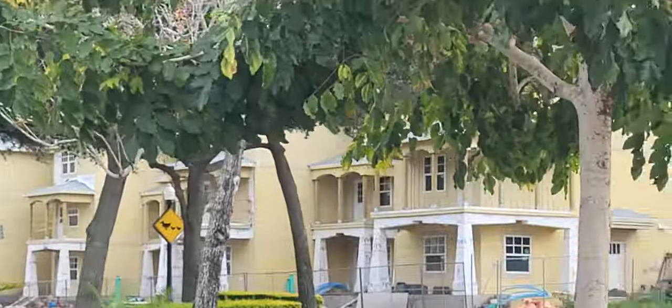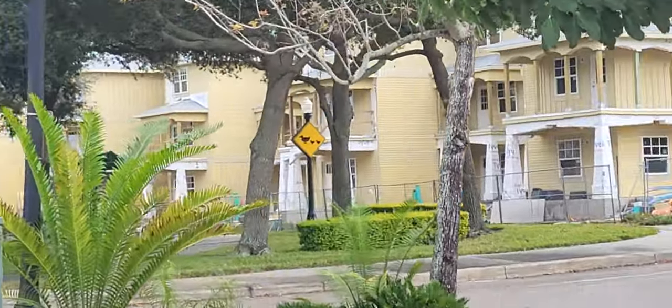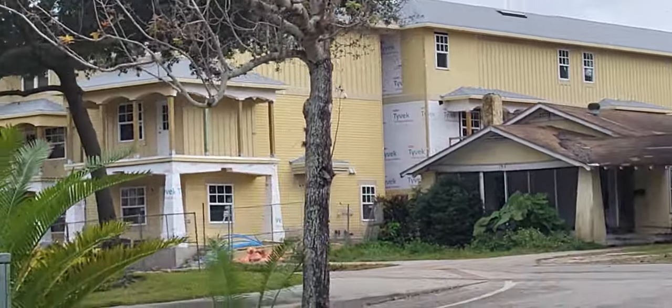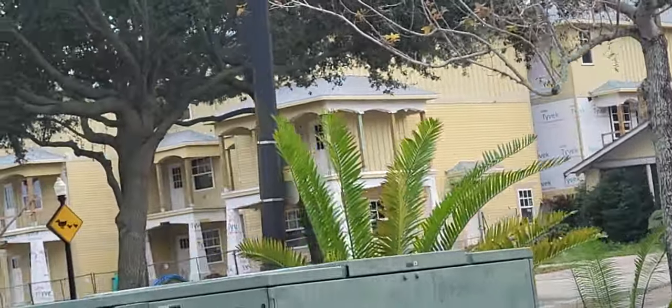These new apartments look like old ones. Don't they look like older houses? Older houses — it used to be there.